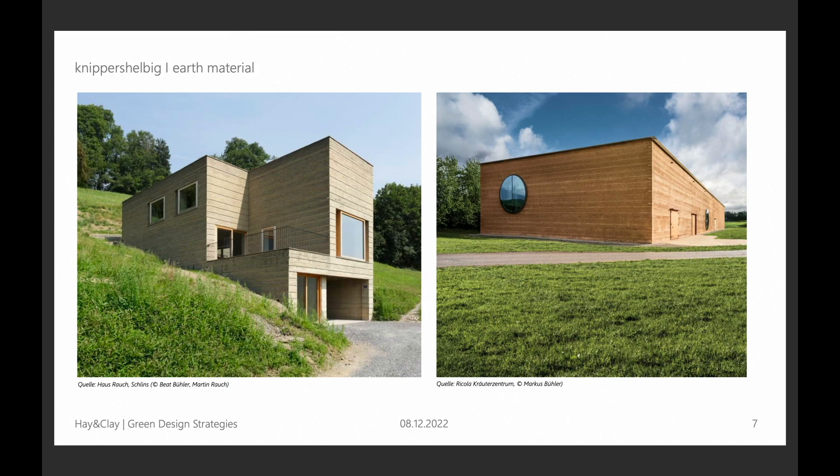Here are two examples of modern clay architecture. On the left side you see the residential house of Martin Rauch. Martin Rauch is the founder of Lehmton Erde, a very well-known company specialised in rammed earth constructions. They also played a role in the project on the right side — a warehouse from Ricola, a herbal candy producer. The left one is from 2008, the other from 2012.